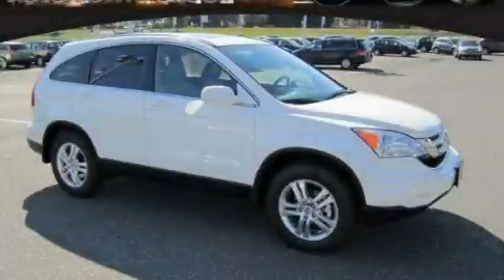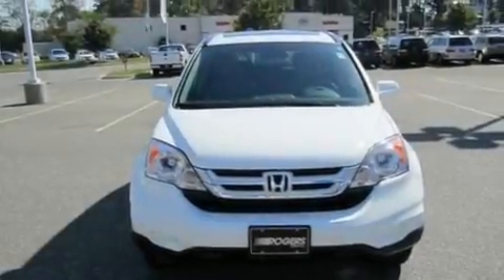This is a brand new 2011 Honda CR-V — a great blend of utility, comfort, and style.